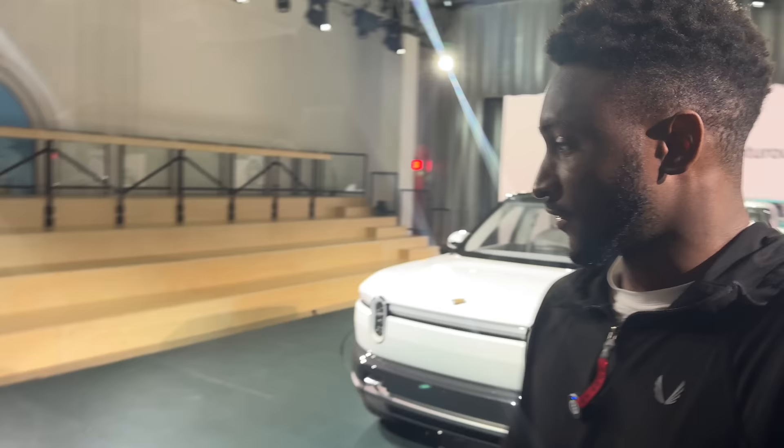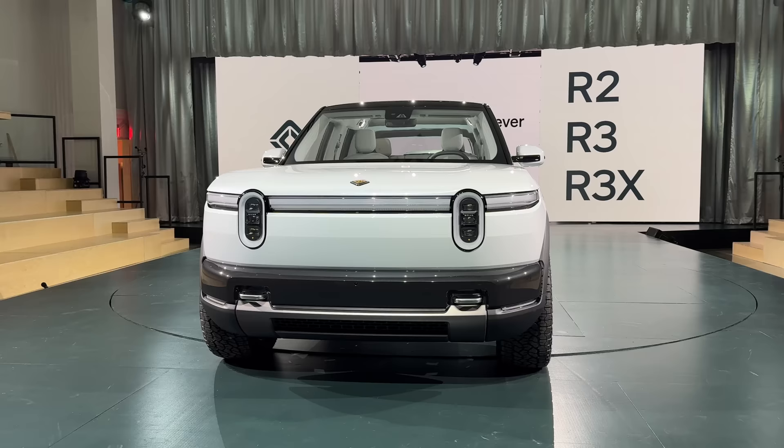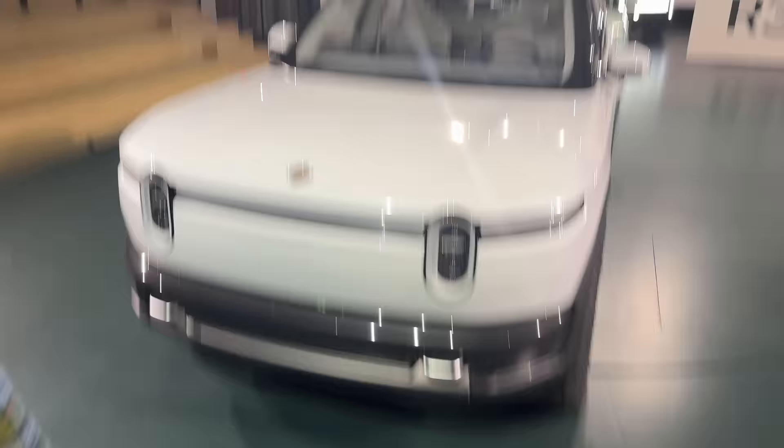Rivian had an event today. We've talked about R1T, their first pickup truck, R1S, their first SUV. You might have seen the Waveform podcast where I talked with RJ, the CEO of Rivian, about the future and R2 — and that's what we finally have here. RJ is with us to help walk us through it.